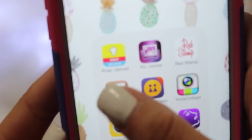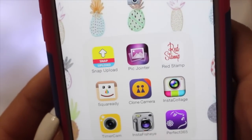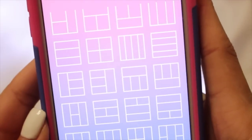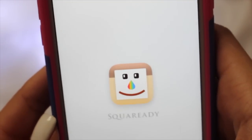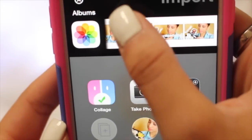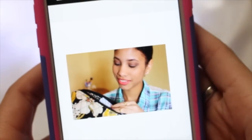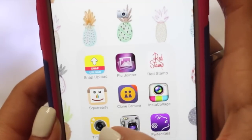Then I have my little folder which is like my picture editing. That's Snap Upload, which just allows me to upload pictures from my photo album to Snapchat. Then I have Pic Jointer, which is just a photo collage app — I don't really use it, but if I do, then I have a collage. Then Red Stamp, which I think is pretty freaking cool. And Square Ready — I just got this one — basically that's what gives my Instagram pictures the white background, and then I can upload it straight onto Instagram.